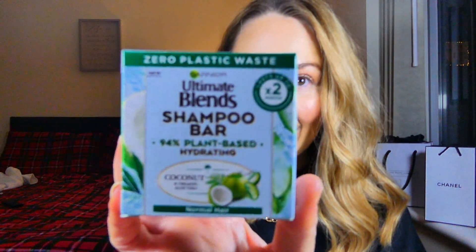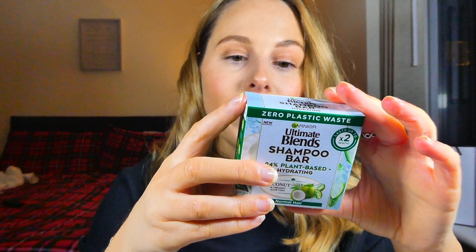Going back to the hair theme, I picked up the Garnier Ultimate Blend Shampoo Bar. I'm really intrigued by this because I've never used a product like this before. It says zero plastic waste, lasts up to two months, and is 94% plant-based — for hydrating your hair. I've never used a shampoo bar before, but I imagine it's like using normal soap where you rub it in your hands and then through your hair. These were on offer and I was really curious to try it. This one is for normal hair, and they also had other bars catering to different hair types.